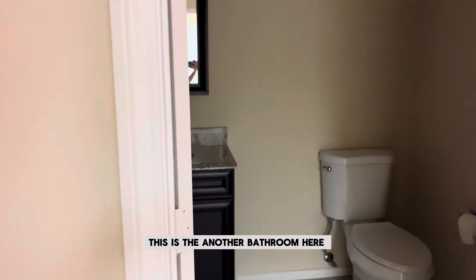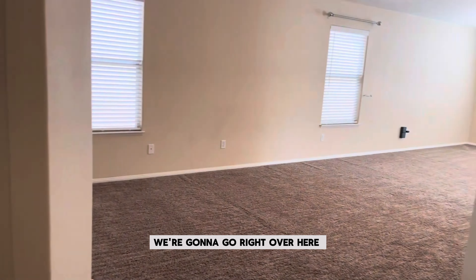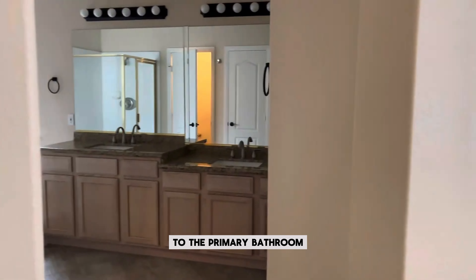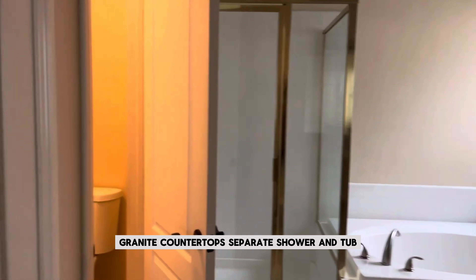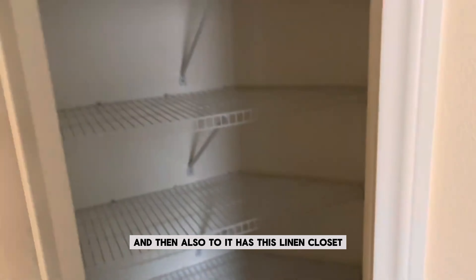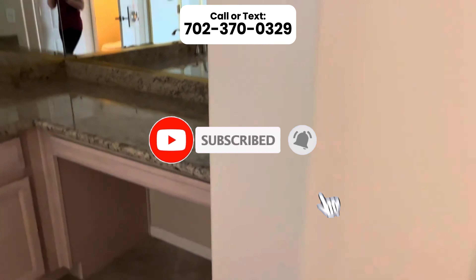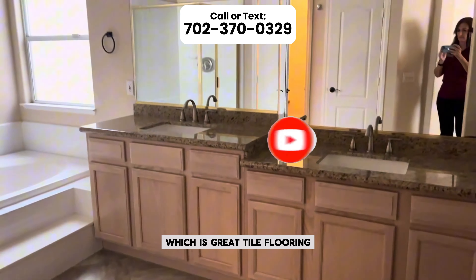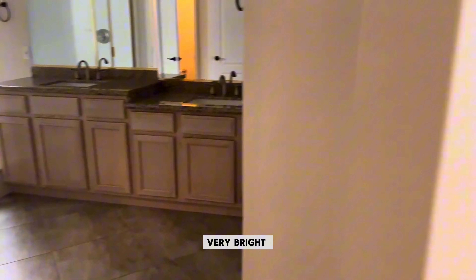There's another bathroom here for downstairs guests. Then we're going to go over to the primary bathroom, which is so nice — granite countertops, separate shower and tub, easy cleaning. It also has a linen closet, lots of cabinetry, and tile flooring. It's very bright.